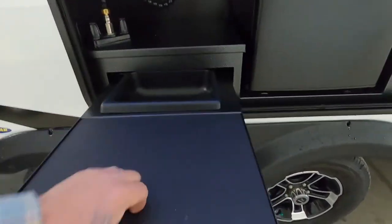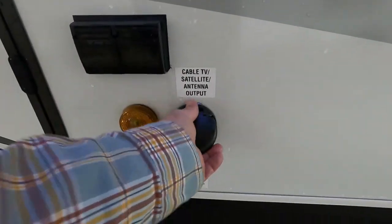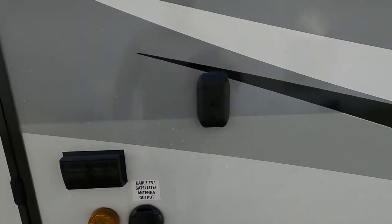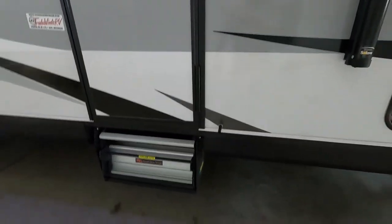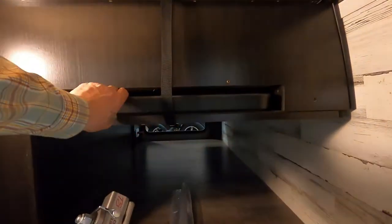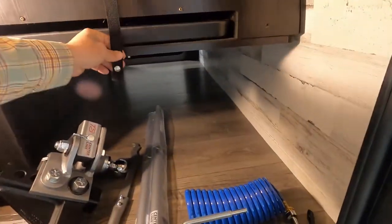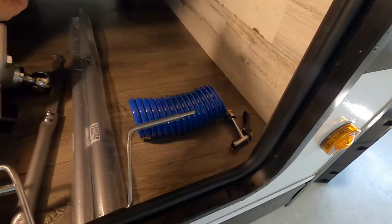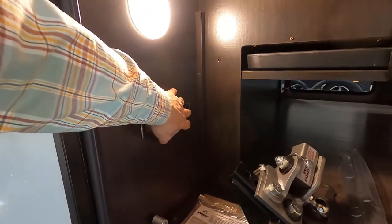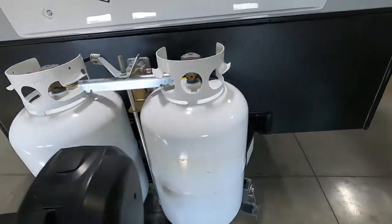You have a couple of 110 outlets out here, cable if you want to set a TV out here — it'll clamp right on, there's a clamp inside — and storage for you. You have your bedroom door, your big pass-through storage. There is also a table that you can set up outside if you unsnap this here. There's the hose for the spray port and lighting for in here, and a cover for your propane tanks.